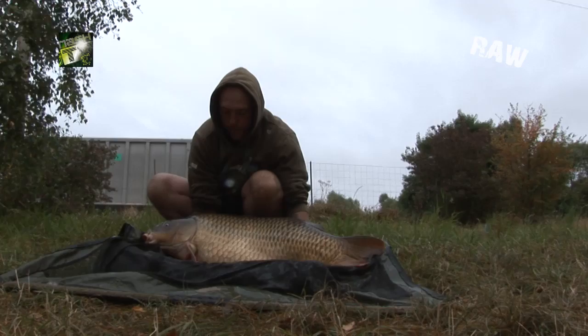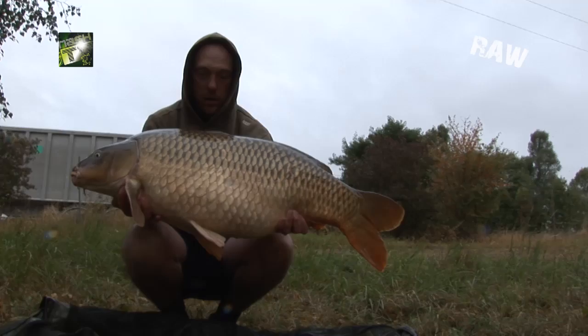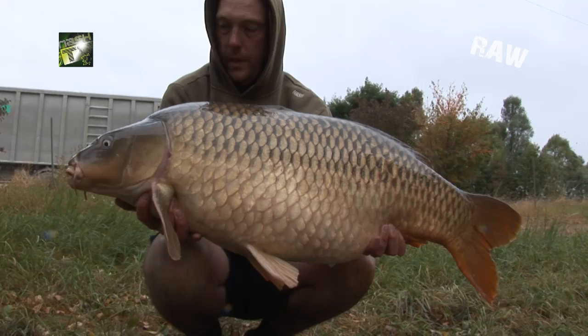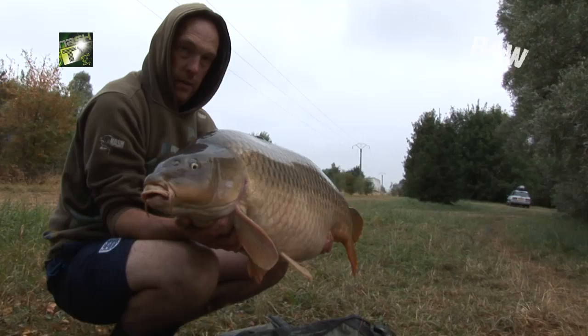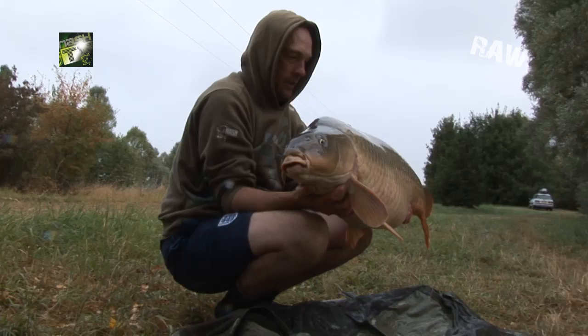First fish of the last day, and what a beauty it is — 41 pounds of pure common carp muscle. Caught on the Monster Squid again. Lovely job.